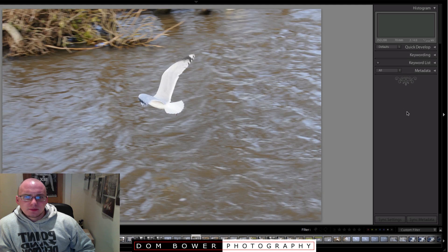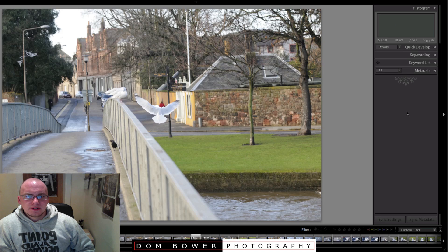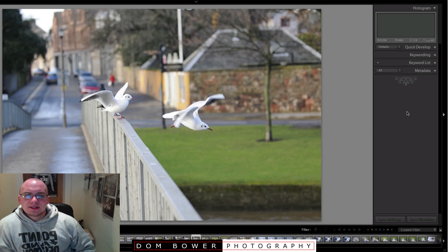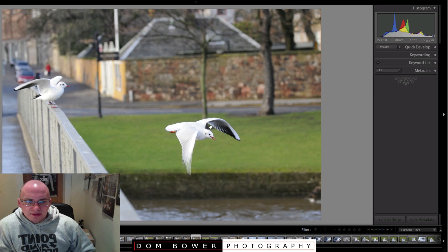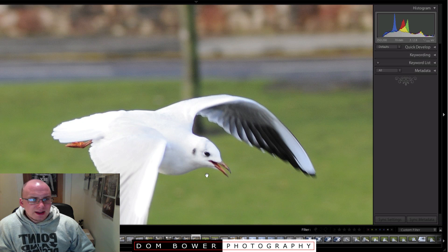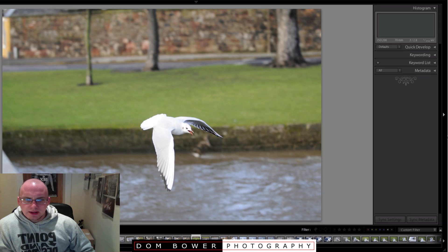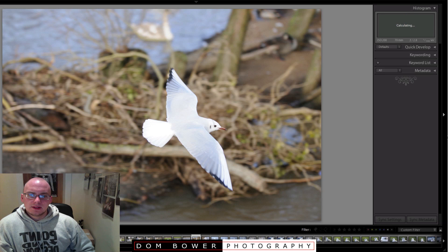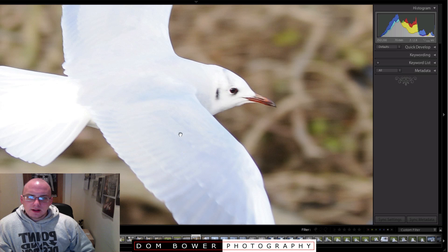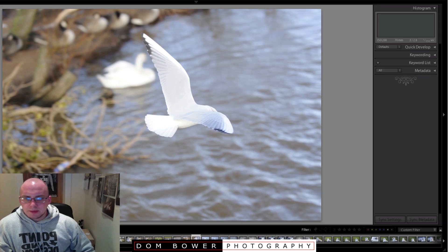There's some more seagulls - actually all seagulls and swans. The next thing I want to try is see how close I can get. That one's quite cool - just as it's jumping away. I'm not going to be winning any prizes for sharpness, but it's pretty cool how you can shoot that and get a nice blurry background so you're not totally distracted by what's in the background. These are all JPEGs so they should be fine.